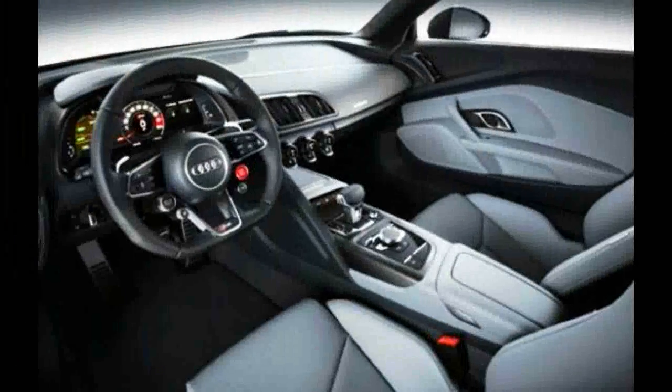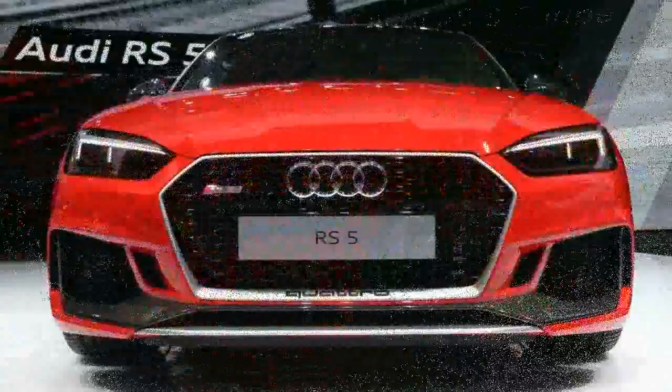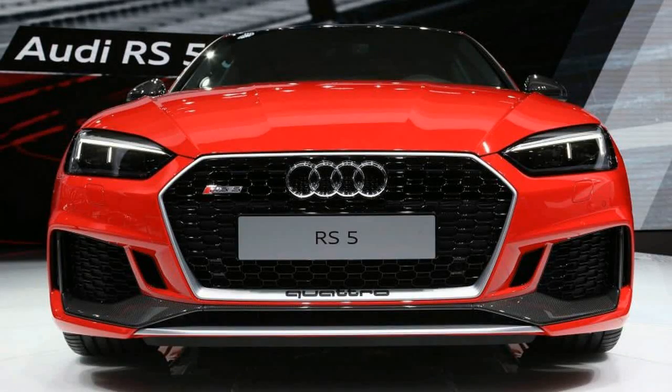A black leather interior featuring RS logos embossed in the headrests and a sporty, flat-bottomed steering wheel immediately set it apart. The optional RS5 package offers red contrasting stitching on the seats, steering wheel and gear selector, and wraps the steering wheel in Alcantara.